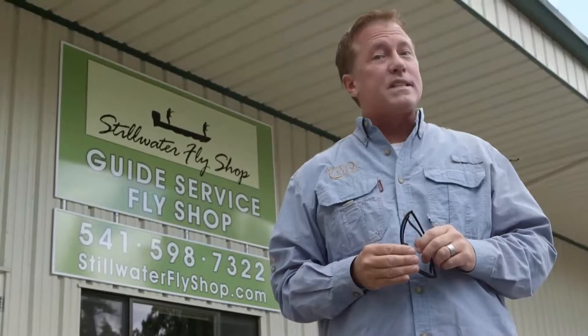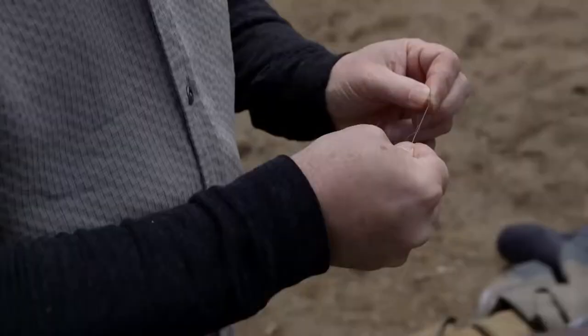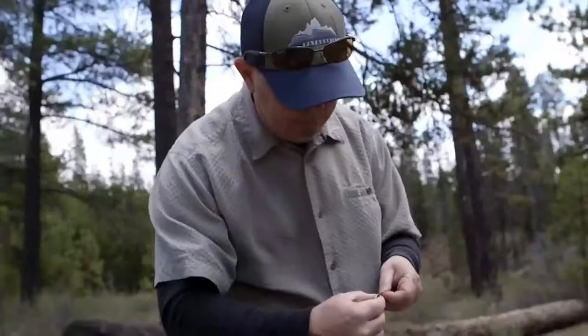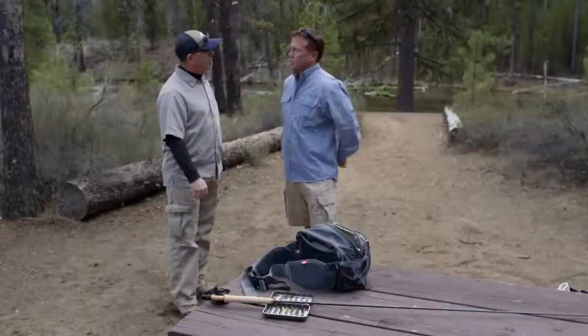I've heard for years that Central Oregon has some of the best fly fishing in the world. Let's reel in some more information with Stillwater Fly Shop. Welcome to our office here. Welcome to Central Oregon. We're going to teach you a little bit about fly fishing today in the backyard that we call home.